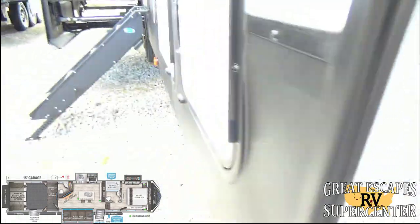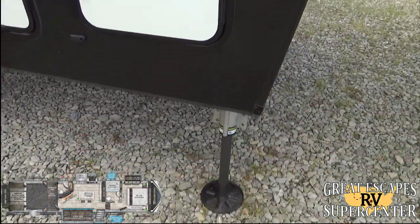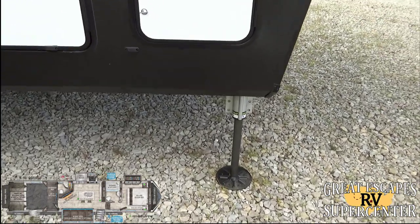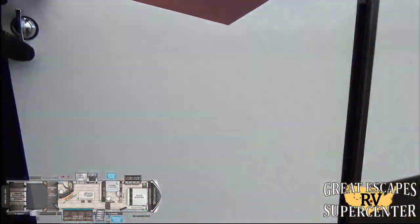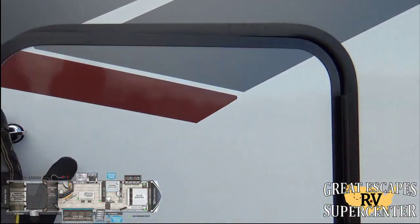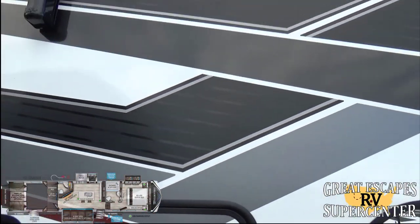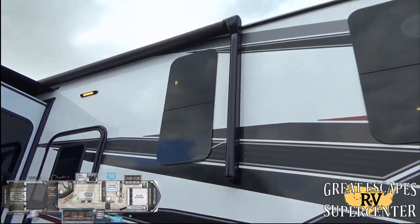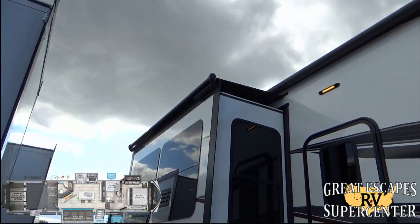It's got an excellent six-point hydraulic auto-level system. You also have a 30-pound propane tank which is filled upon purchase. You can see fiberglass sidewalls, upgraded frameless glass windows, and slide toppers as well.